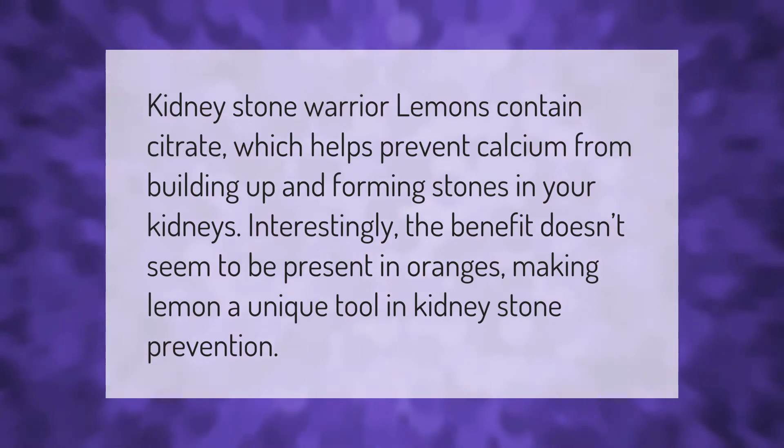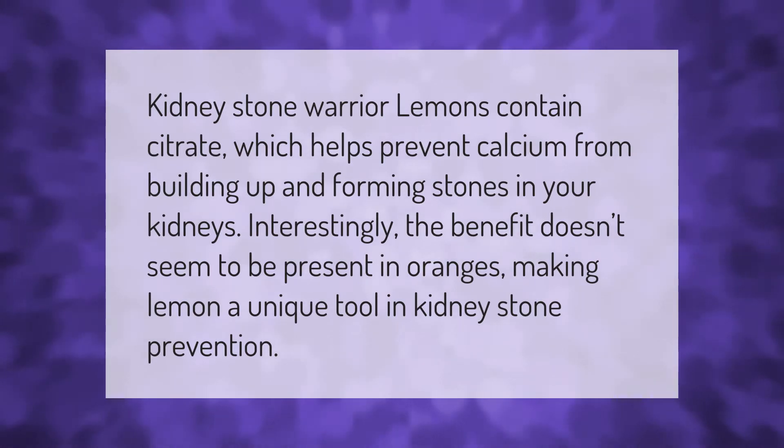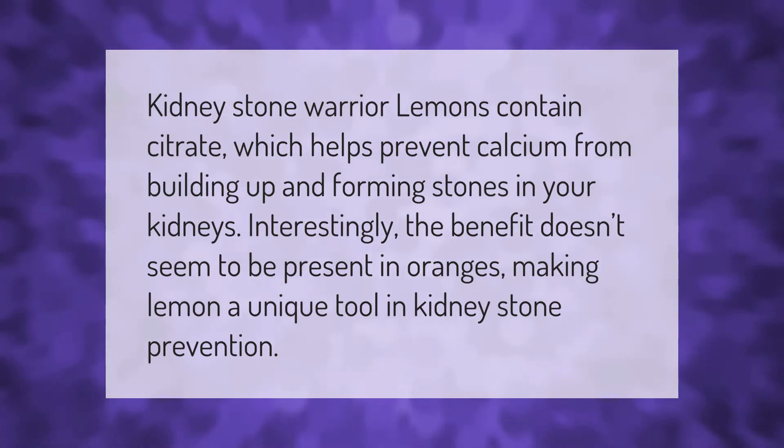Kidney stone warrior: lemons contain citrate which helps prevent calcium from building up and forming stones in your kidneys.